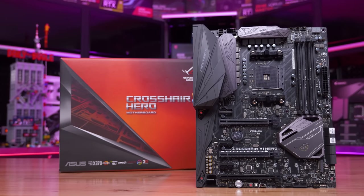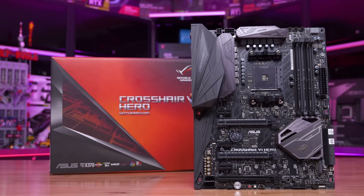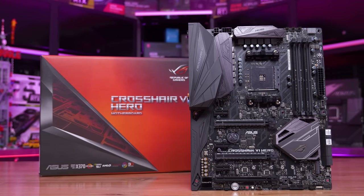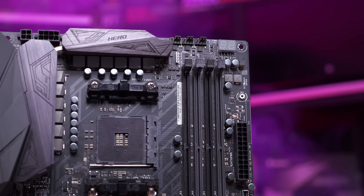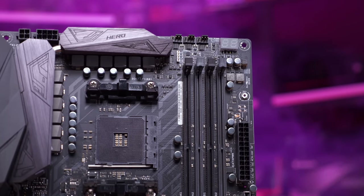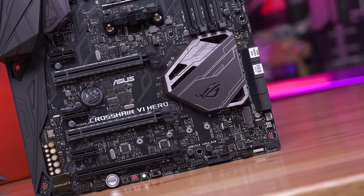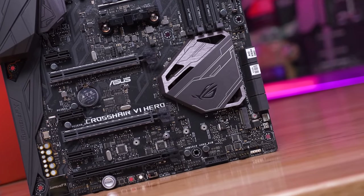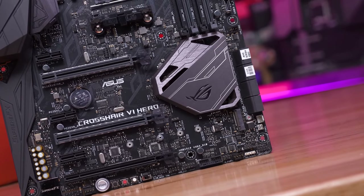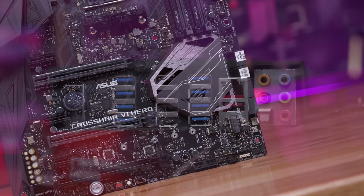Then we have the ASUS ROG Crosshair 6 Hero, and if I bought this thing back in 2017, I'd want to use it for as long as possible. This thing cost $255 US, making it one of — if not the — most expensive first-generation AM4 motherboard. Frankly, it's not a board I would have recommended back in 2017, but if you did buy it, it probably worked out pretty well given that five years later you can pair it with a Ryzen 5000 series processor.